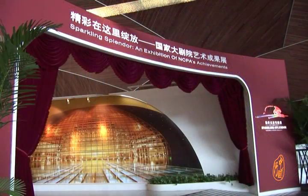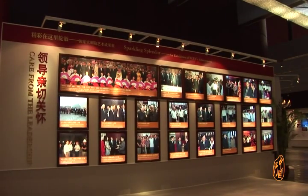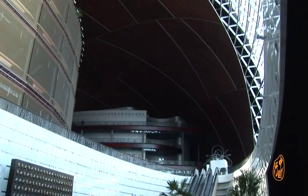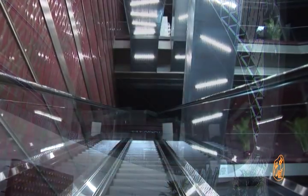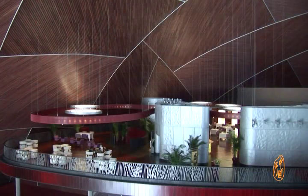Entering the public hall inside the theatre, three professional theatres appear one after another: the Middle Opera House, the East Music Hall, and the West Drama Theatre. The three theatres are separated from each other but can connect with each other by corridors in the air.